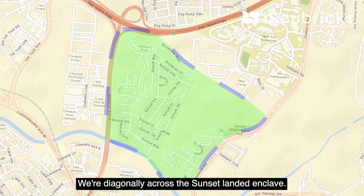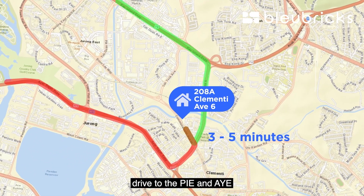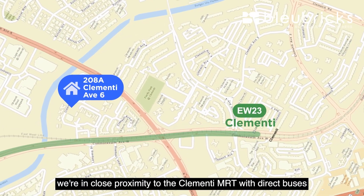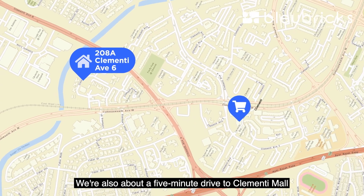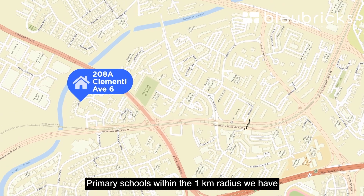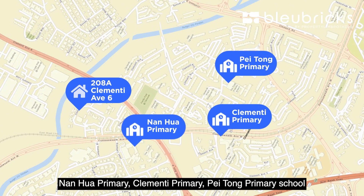We're diagonally across the Sunset Landed Enclave and just less than three to five minutes' drive to the PIE and AYE. We're in close proximity to Clementi MRT with direct buses from the bus stop just 100 meters walk away from our block. We're also about five minutes' drive to Clementi Mall and 448 Clementi Market. Primary schools within the one-kilometer radius include Nanhua Primary, Clementi Primary, and Pei Tong Primary School.